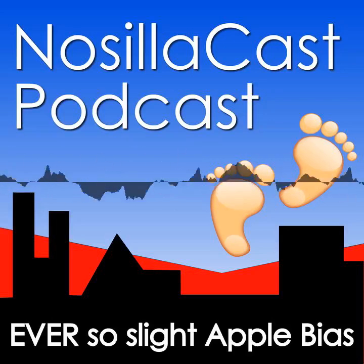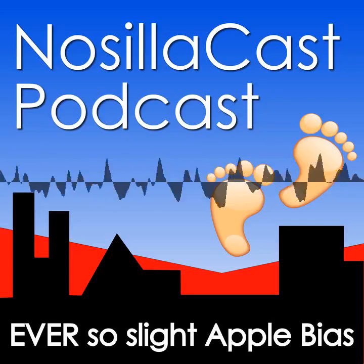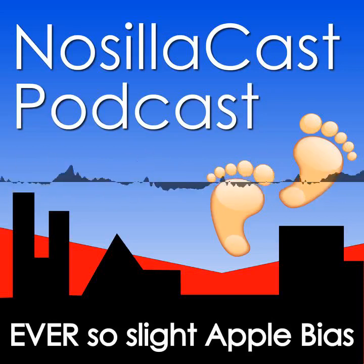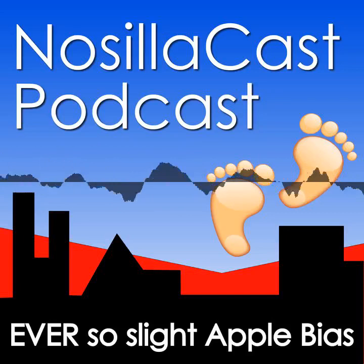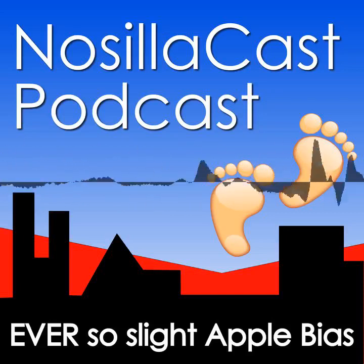Hi, this is Allison Sheridan of the NozillaCast podcast, hosted at podfeet.com, a technology geek podcast with an ever-so-slight Apple bias. Today is Sunday, June 18th, 2023, and this is show number 945.